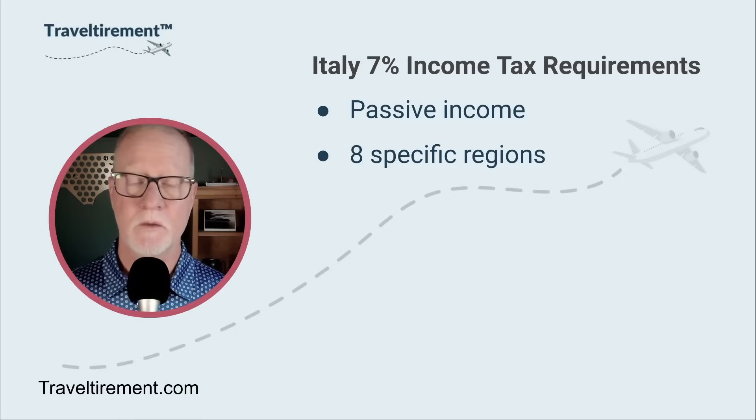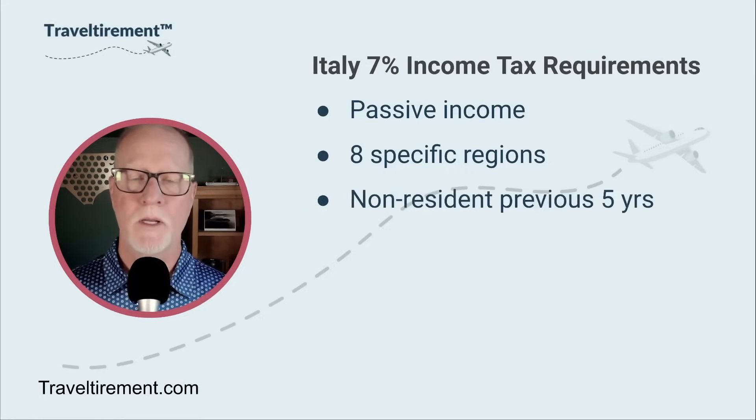There are eight specific regions and they are for the most part in the southern part of Italy — areas that have seen a lot of migration to the north. The whole point of this tax regime is Italy wanted to lure retirees from other countries, including the United States, to move to these areas, bring their money in, buy properties, and spend their money locally. In return, they give people a flat tax for a specific amount of time. One requirement is you do have to be a non-resident for the previous five years, so if you have already relocated to Italy, you won't qualify. This does apply to Italian citizens if they've been outside the country for five years. However, the passive income requirement is that it must be passive income from another country, not Italy.